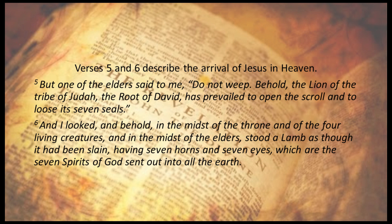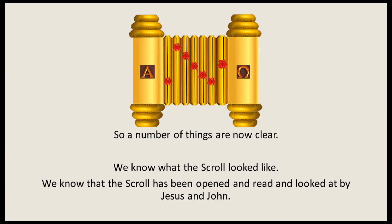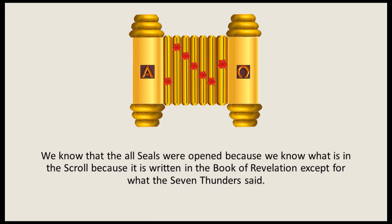Verses 5 and 6 describe the arrival of Jesus in heaven: 'Behold, the Lion of the tribe of Judah, the Root of David, has prevailed to open the scroll and to loose its seven seals. And I looked, and behold, in the midst of the throne and of the four living creatures and in the midst of the elders stood a Lamb as though it had been slain, having seven horns and seven eyes, which are the seven spirits of God sent out into all the earth.' So a number of things are now clear. We know what the scroll looked like. We know that the scroll has been opened, read, and looked at by Jesus and John. We know that all the seals were opened because we know what is in the scroll — it is written in the book of Revelation, except for what the seven thunders said.